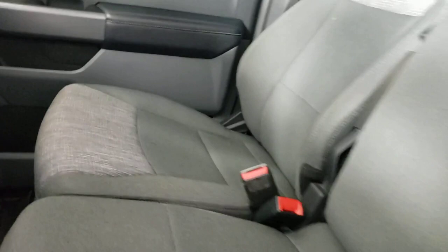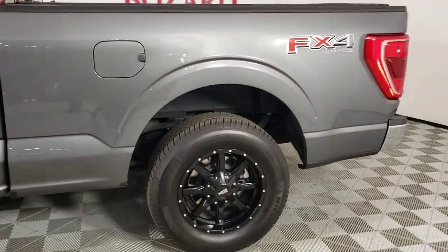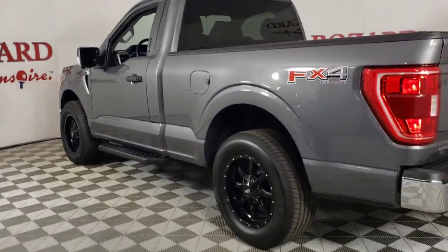The following are some of this vehicle's highlighted options: keyless entry, navigation system, fog lamps, satellite radio, heated mirrors, bed liner, 4x4, backup camera, aluminum wheels, and power driver's seat.